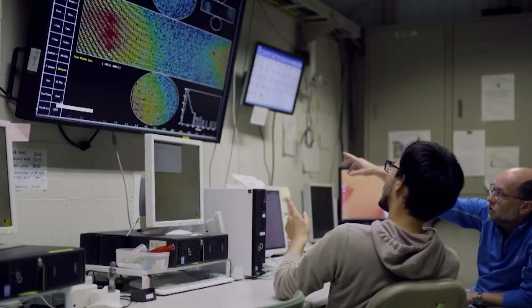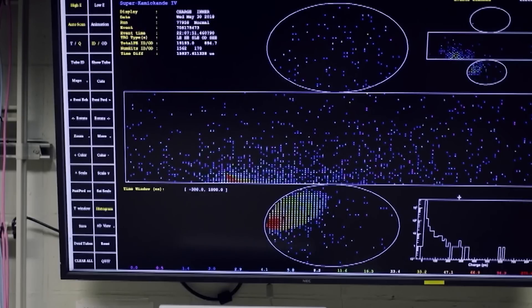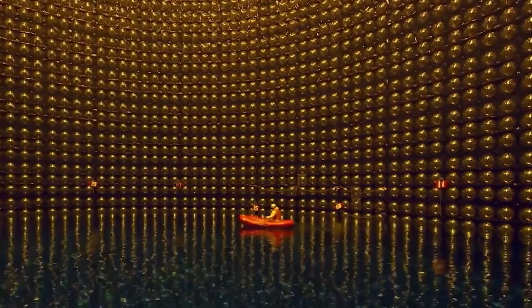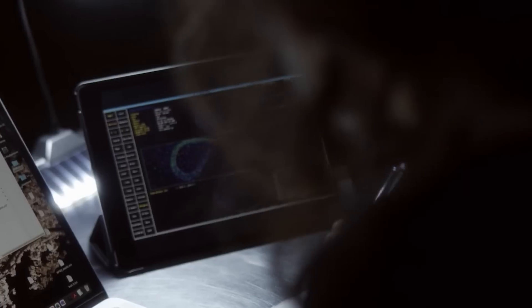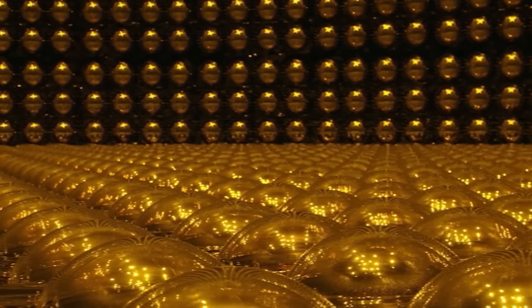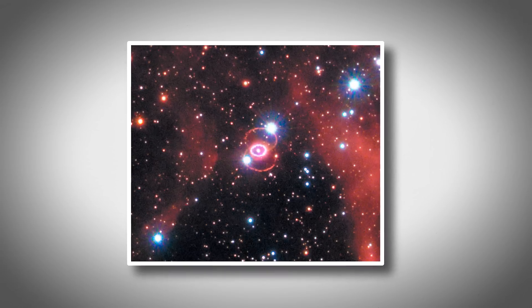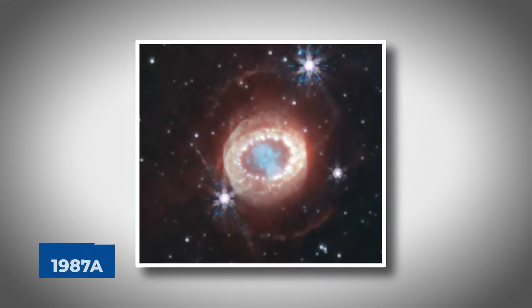For scientists, catching these neutrinos is more than just proof that a star has become a supernova — it gives them valuable clues about what's happening inside the star at its final stage. All around the world, observatories like Super-Kamiokande in Japan and the IceCube Observatory in Antarctica are on the lookout for these hard-to-catch particles. Detecting neutrinos from Betelgeuse would be a huge achievement, only the second time it's ever been done. The first time was in 1987, when neutrinos from supernova 1987A were detected, giving scientists important information about how massive stars end their lives.